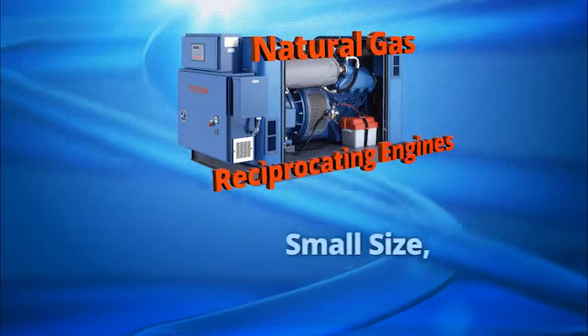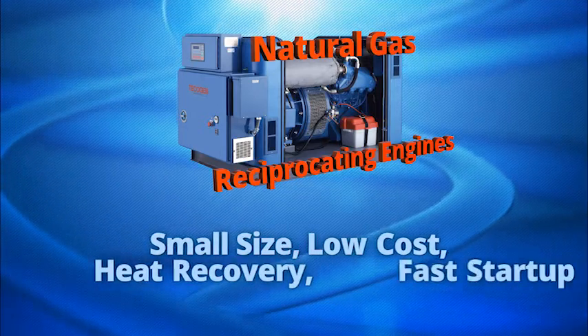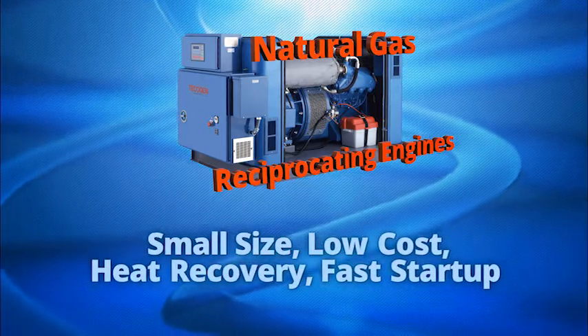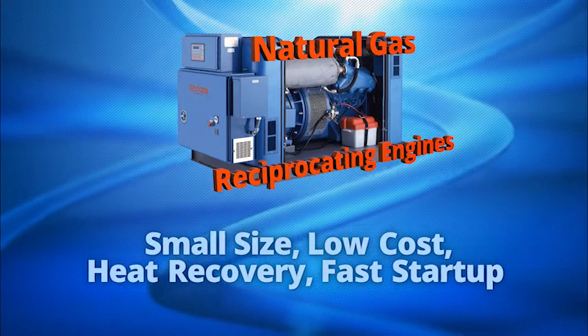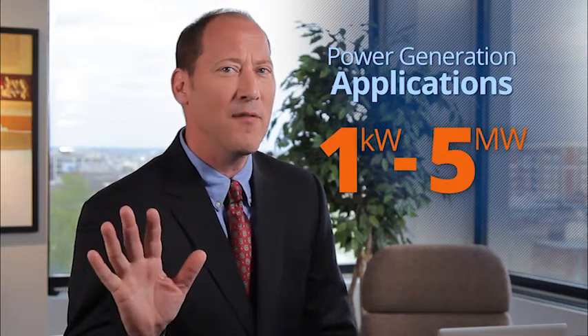Because of their small size, low cost, heat recovery potential, and fast start-up time, natural gas-fired reciprocating engines are highly desired for combined heat and power applications. Reciprocating engines are available for power generation applications in sizes ranging from 1 kilowatt to over 5 megawatts.